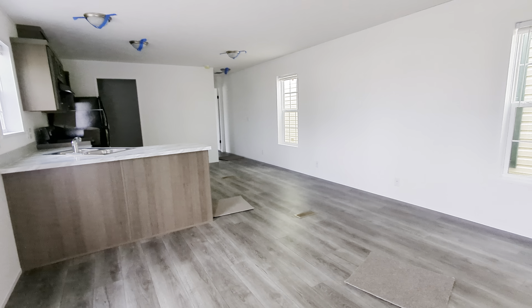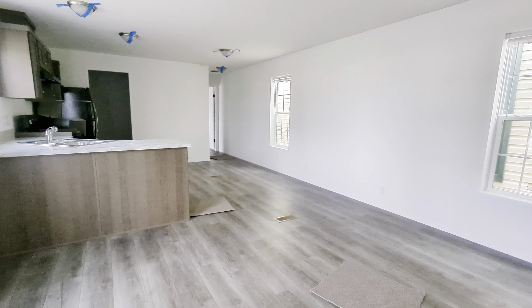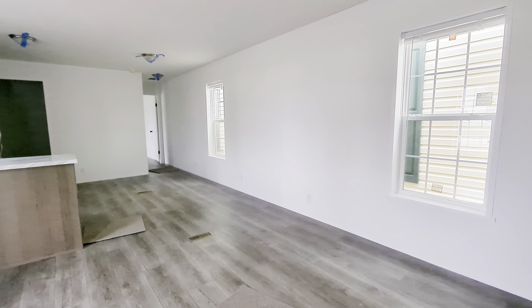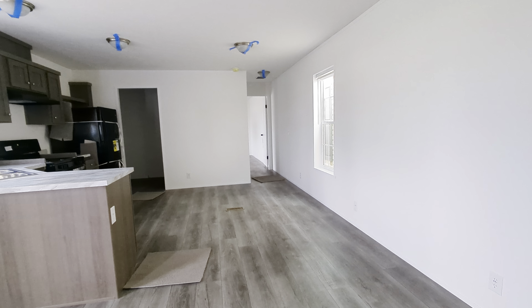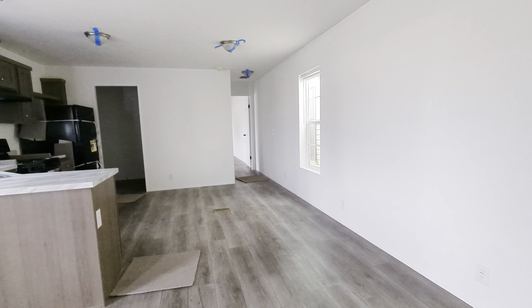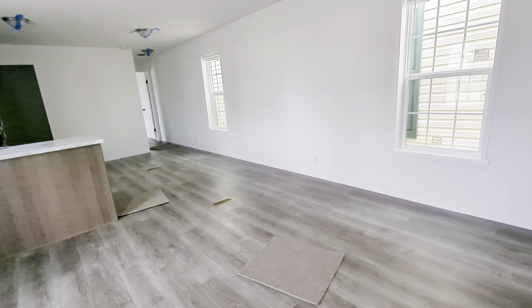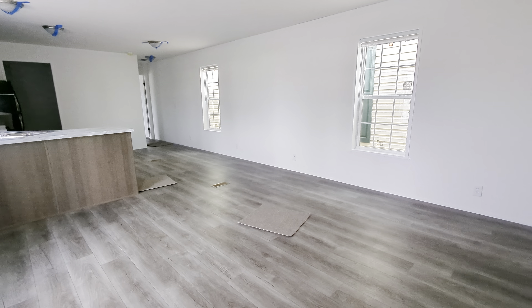Hey everybody, it's the Mobile Home Mama and I'm so excited to be jumping in a house with you guys today. I wanted to show you this new Aspire series — we've pretty much switched over all of our single wides to this new series and the prices have dropped dramatically. I'm standing in a 16 by 76 three bedroom, two bath, and with the lower prices that opens it up for you guys to be able to add some really nice features.